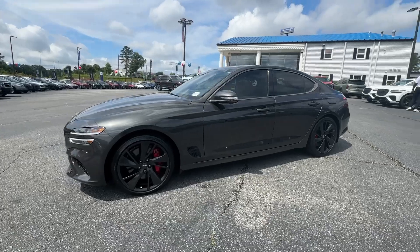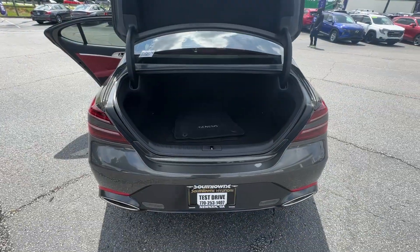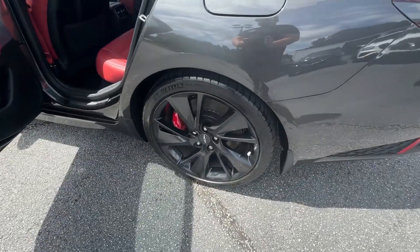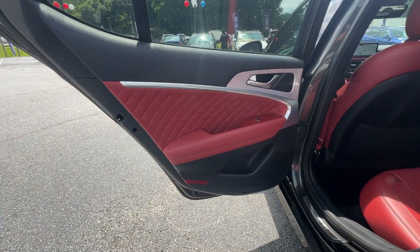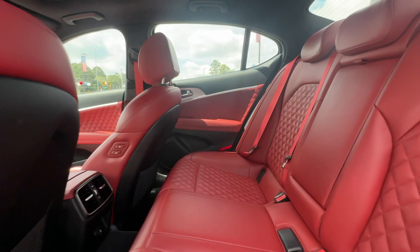These are just some of the great options this vehicle comes with: head-up display, Apple CarPlay and/or Android Auto, keyless entry, backup camera, satellite radio, heated mirrors, power passenger seat, alarm, steering wheel audio controls, and electronic stability control.